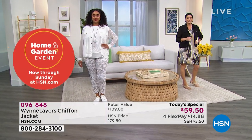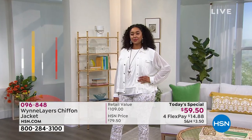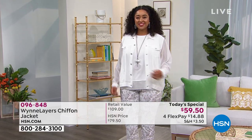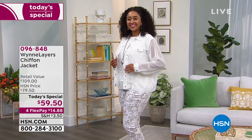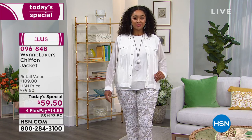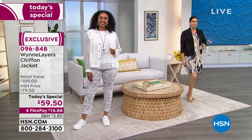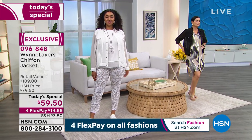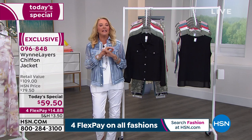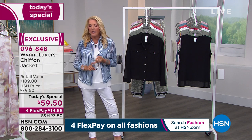That is such a good price. The quality — I always explain it this way: if you've ever been to Naples, Florida, or the Hamptons, or those really fancy schmancy wonderful summer destinations, you'll go into a boutique and see something like this, and I can guarantee you there are more numbers in front of that $59. That is the quality you can expect from Marla. You'll wear this for years to come.